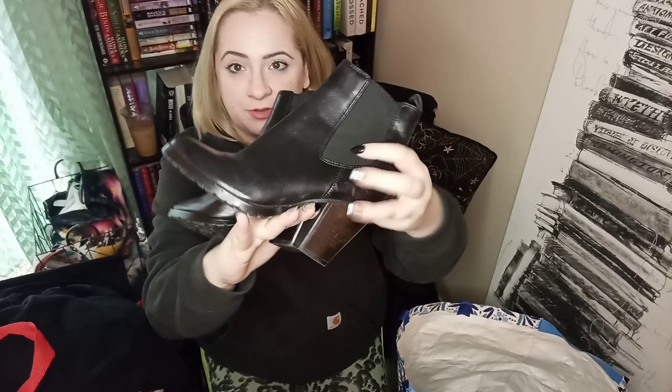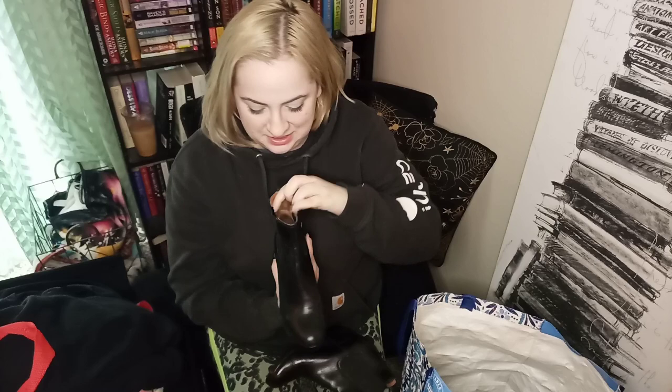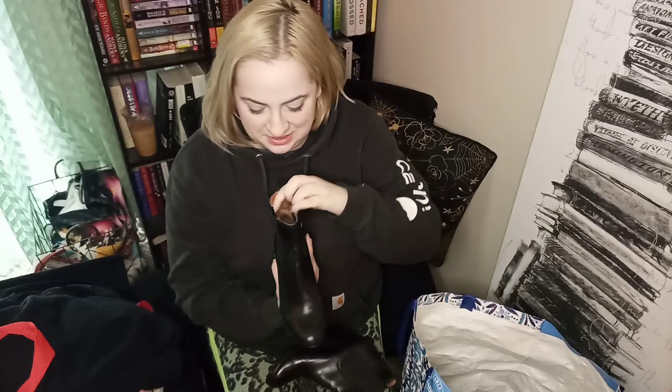Another amazing boot find — I don't think anybody knew what these were because they don't have the little logo, but these are Frye boots and they are in excellent condition. Very very happy — this one should sell for at least $75, maybe around $100. They are a size 6.